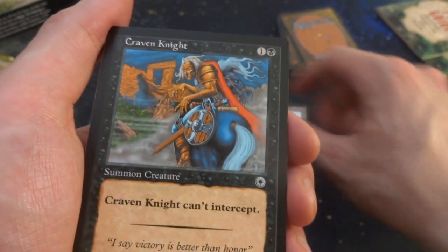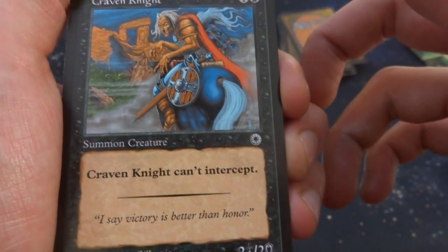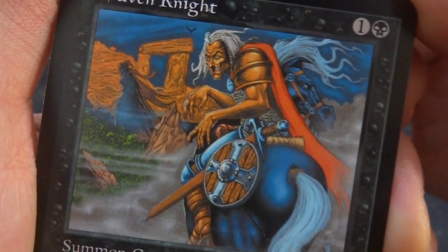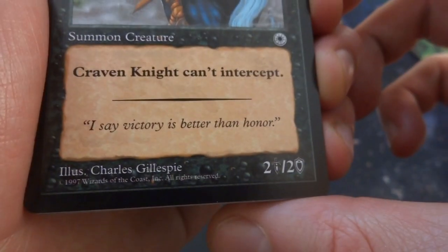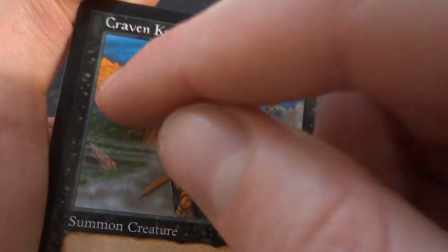Craven Knight — one and a black, can't intercept. Flavor: 'I say victory is better than honor.' It's a 2/2 — a creepy-looking guy riding a horse with hands all creepy, a shadow hooded figure in the background, some smoke. Beautiful art by Charles Gillspie. Love the depth, the coloring — very orange. There's a creepy-looking lady in the background and some stone head structure. Love the orange and the depth absolutely.